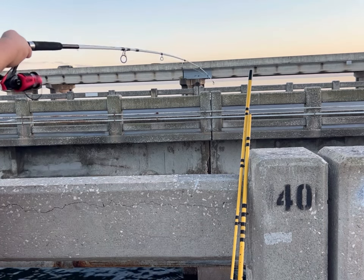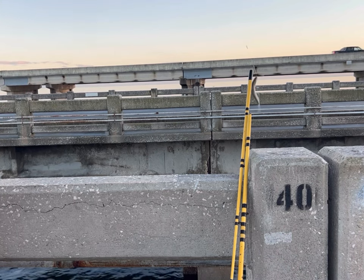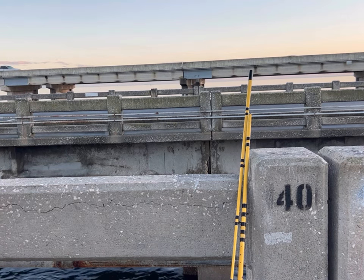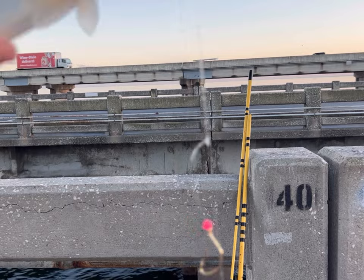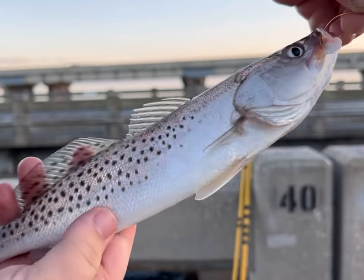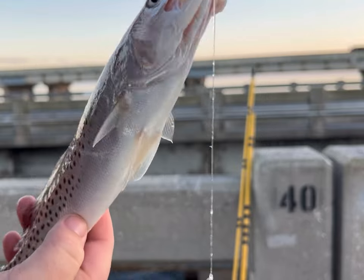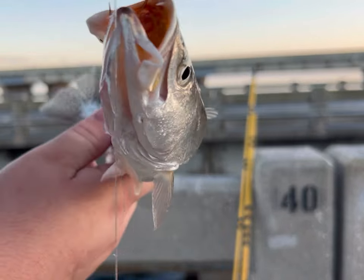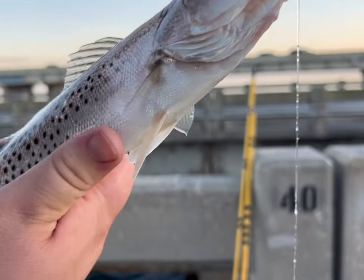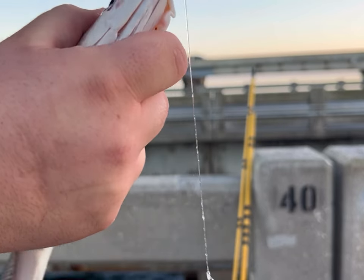Oh, there we go. Not a bad fish at all. Is this a sea trout? Wow, look at that — what a beautiful fish. I need to pause the camera again to figure out what this is. I think it looks like a weakfish, because you can see the one tooth, but it's also spotted, which makes me think it's a sea trout. I'll check and be right back.